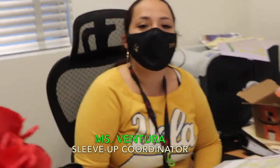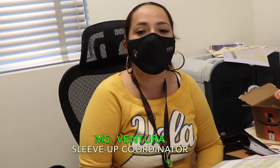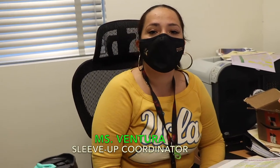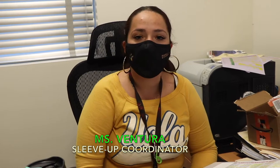The purpose of Sleeve Up is to make sure that our students are uploading their vaccine information into the system, making sure that we have most of our students vaccinated, if not all. The idea is to make sure that our students are protected, that they're safe, and also that they feel comfortable coming to school.